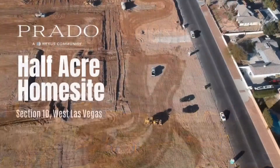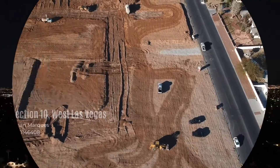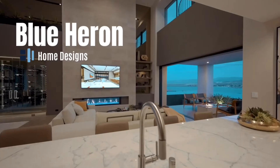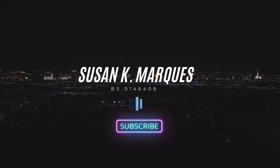The growing home values ensure future buyers a great amount of equity in their thoughtful and unique Section 10 home. Be sure to subscribe to this channel to see the building of this brand new Blue Heron Nexus community here in Section 10, west Las Vegas.